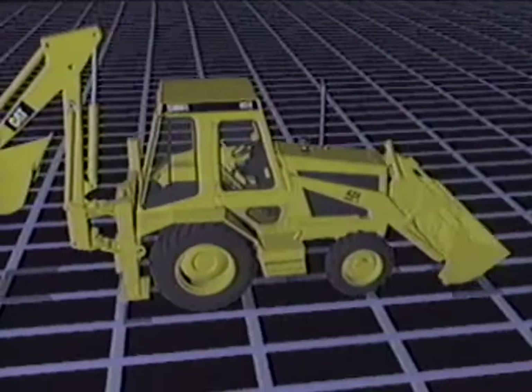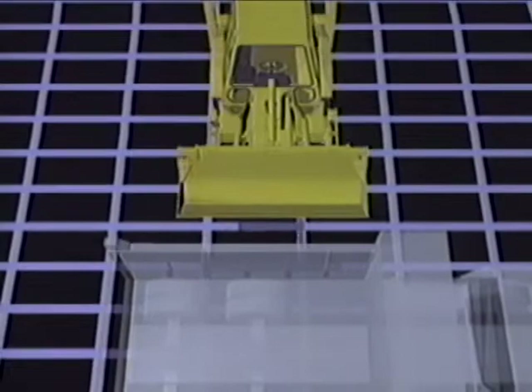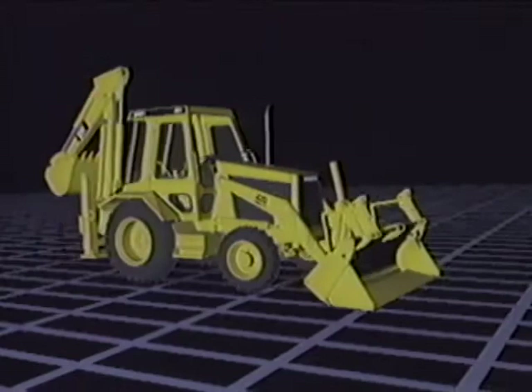Now Caterpillar engineers are trying to save time, cut costs, and improve development quality with a new method of visibility analysis. They are experimenting with animated visualizations. Collaborating with NCSA in its industrial partnership program, Caterpillar engineers and NCSA's visualization group have created an animated movie to assess operator visibility of a backhoe in an advanced computer graphics environment.